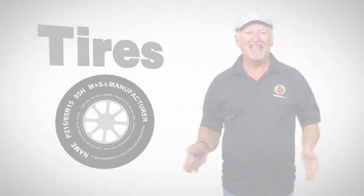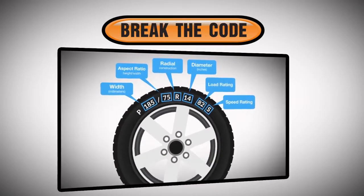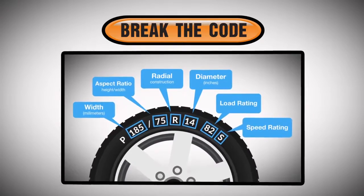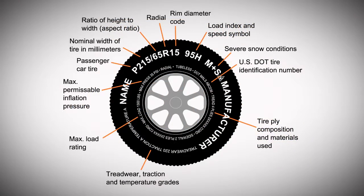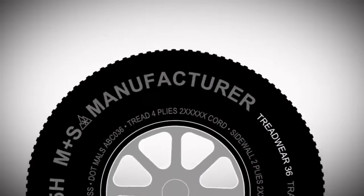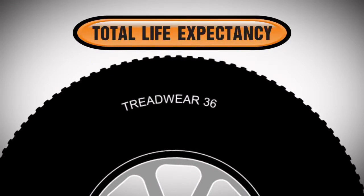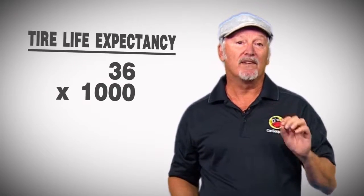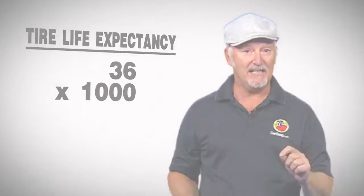What we really want to do is help you break the code on the side of the tire to give you an estimate on how much tire usage you have left. When you look at the side, there are a lot of numbers and letters. They all mean something, but I want you to focus on this one number — it's there to help you understand the total life expectancy of that tire. Multiply that number times 1,000 and you'll now know what the tire manufacturer expected the life of that tire to be.